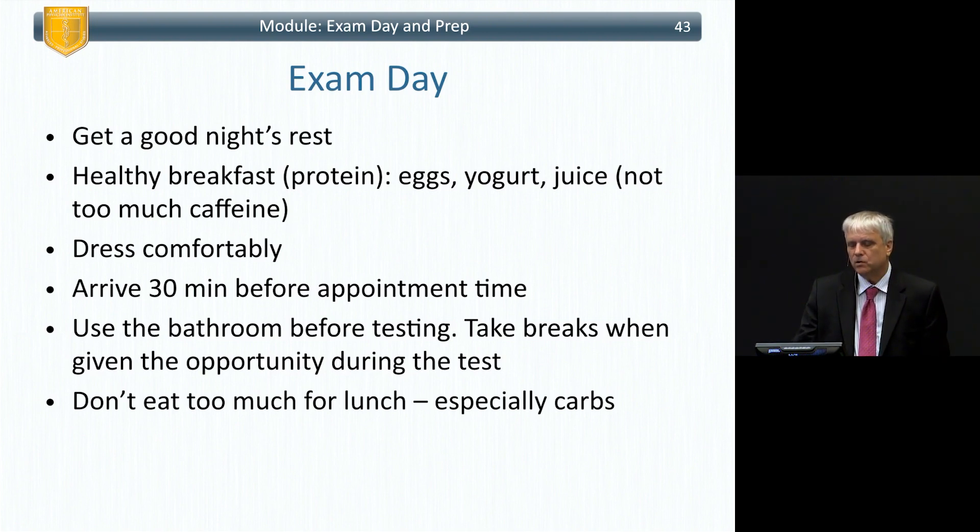Don't eat too much or too little. Especially don't carb load at lunch unless you're going to run a marathon instead of coming back to take the second half of the exam, because carb loading will make you sleepy.